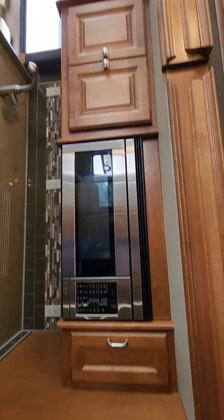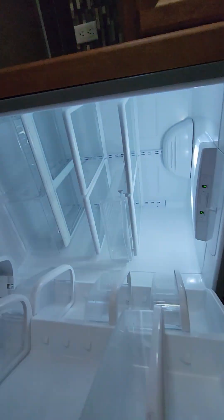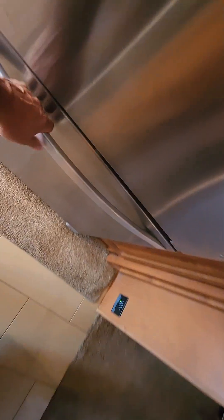Countertop looks great, microwave, fridge. Nice coffee maker down there. A couple of pantries — you probably know what a 33A layout is anyway.